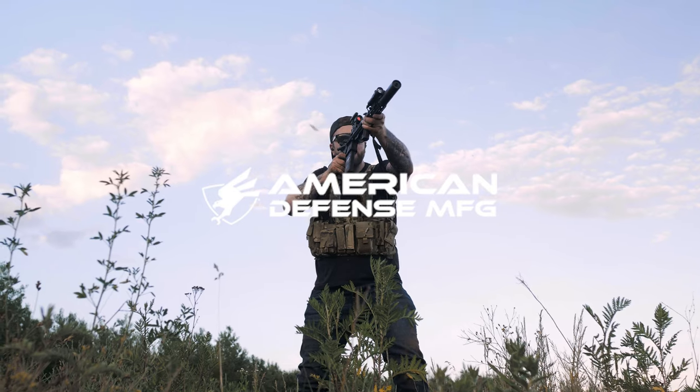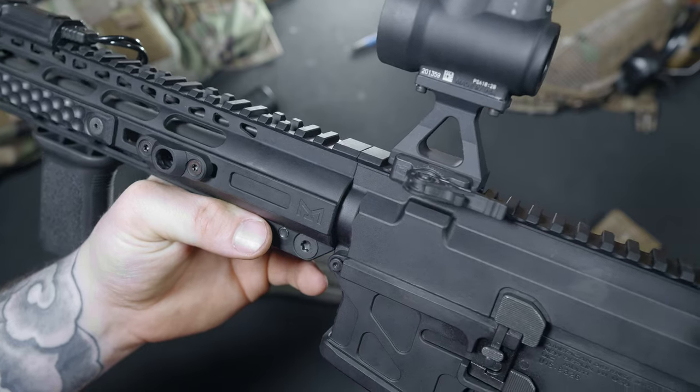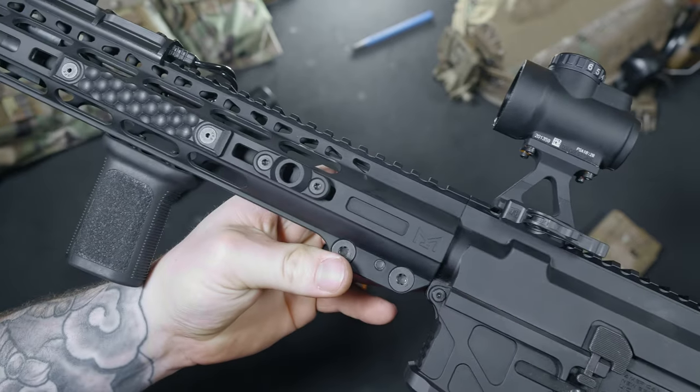Today we're checking out their 13.9 inch Core Patrol Rifle, chambered in .223 Wylde. Not only does ADM make premium rifles, but they also have some really nice optic mounts available. I have a few ADM mounts for different optics, and I'm going to give a big vouch for these things.